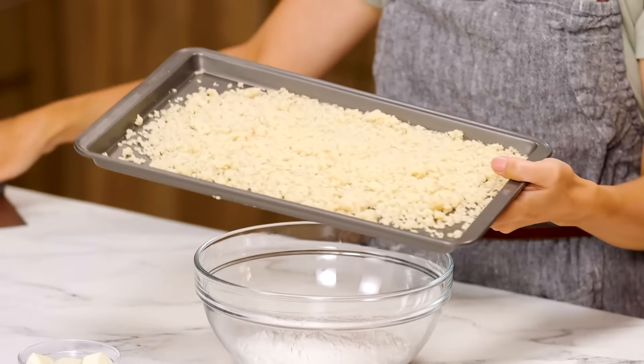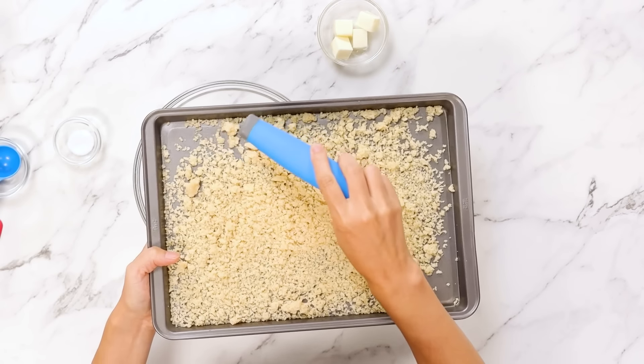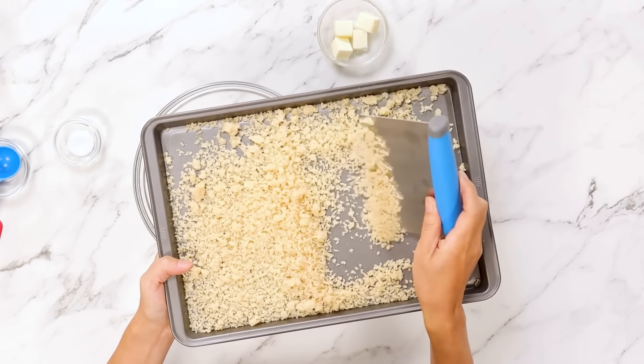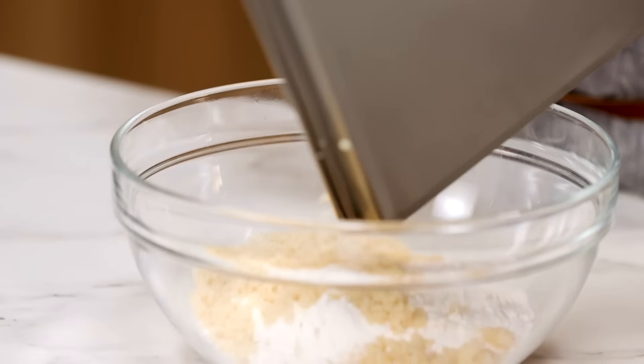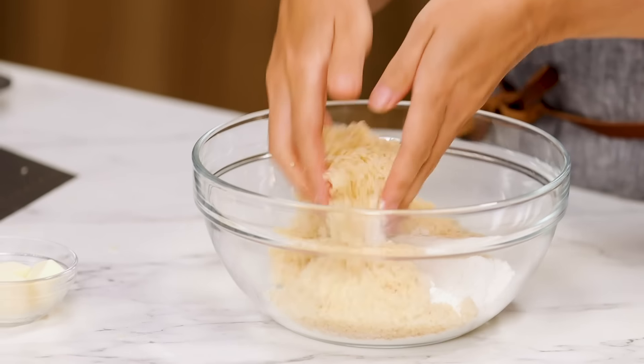Potato is chilled and separated pretty nicely. It almost looks like cauliflower rice, but it's not good for you. I'm adding this into flour. Add salt and toss.